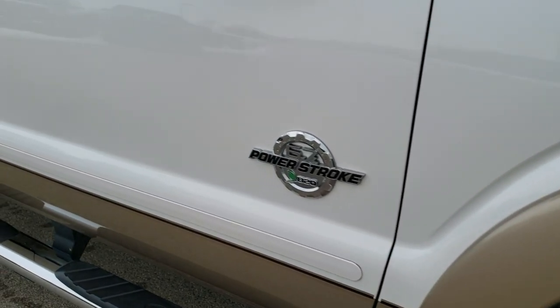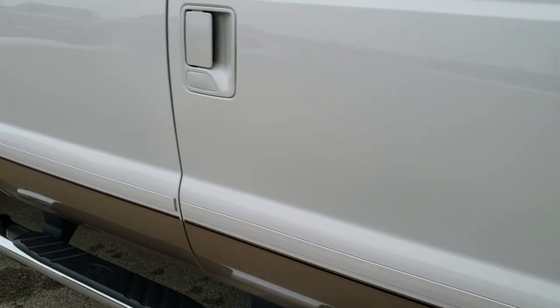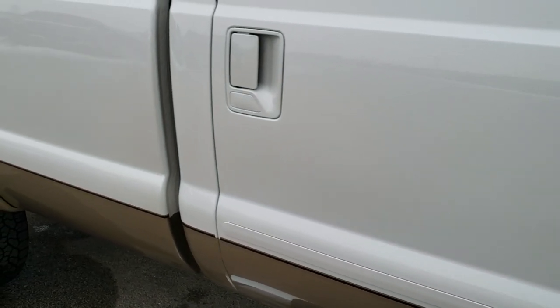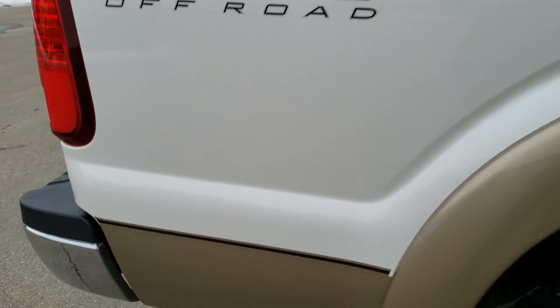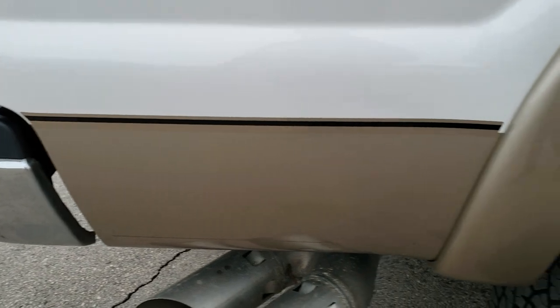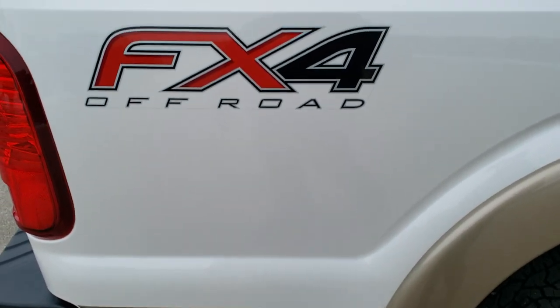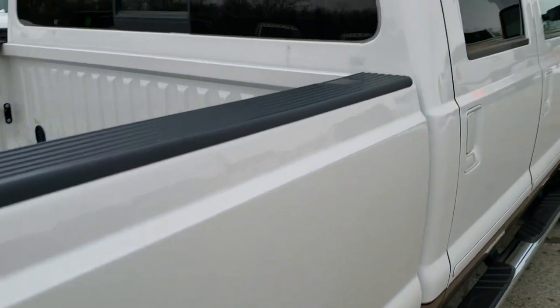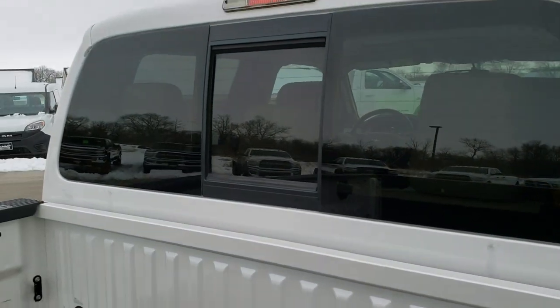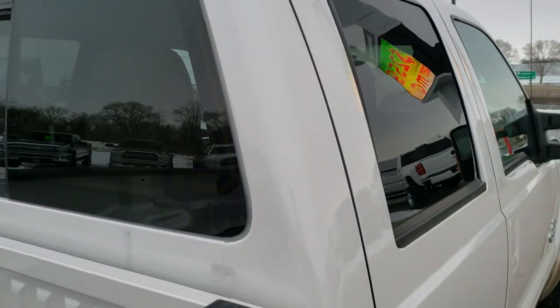As you go down this side of the truck you can see just how clean the body is — how reflective and mirror-like that paint is. We take these HD videos so if you are far away or even close by and cannot make the trip down, you can still see the truck, hear the truck, and have confidence in the vehicle before you even get here. It does have the FX4 off-road suspension package, which gives you the Rancho shocks and skid plates.